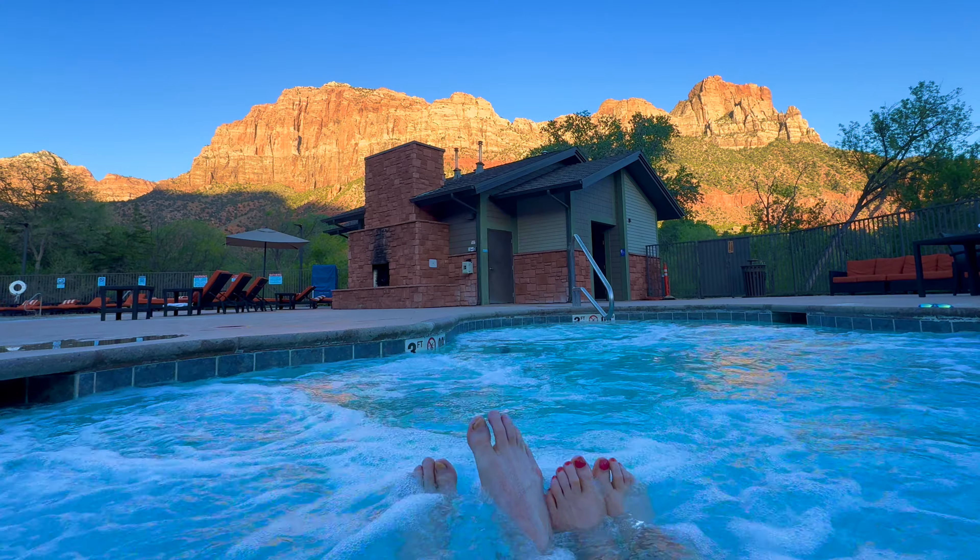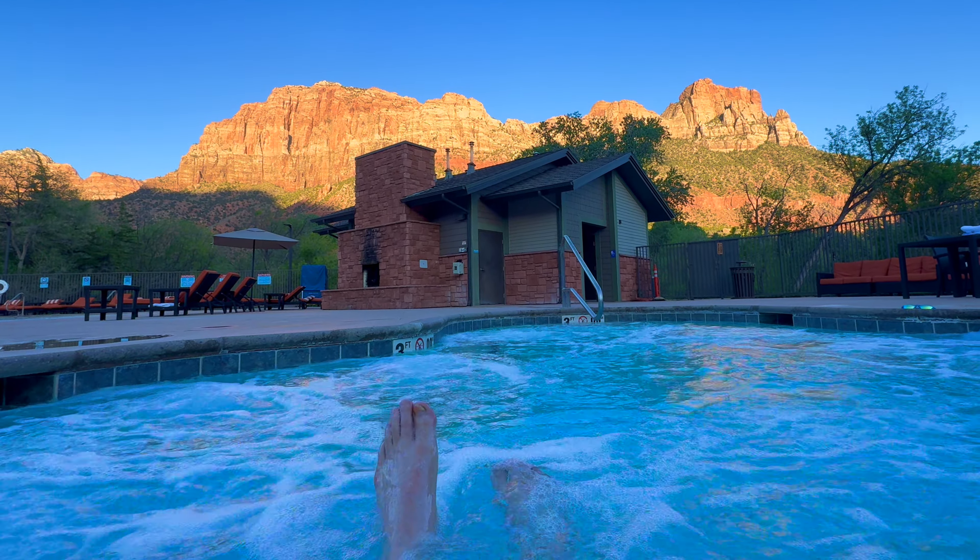Check out this pool and hot tub area. After a day of hiking, we really enjoyed taking a dip.